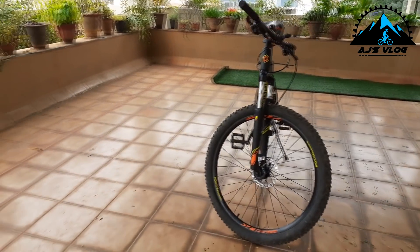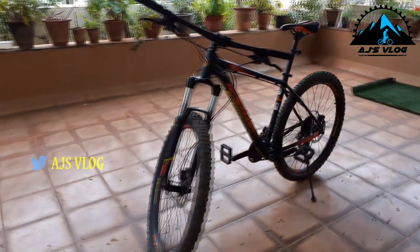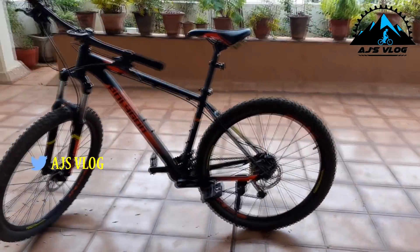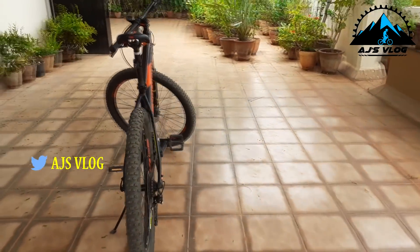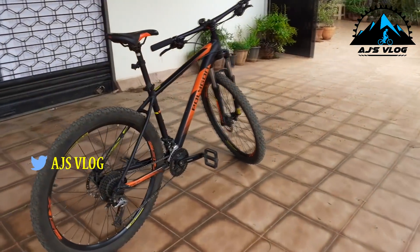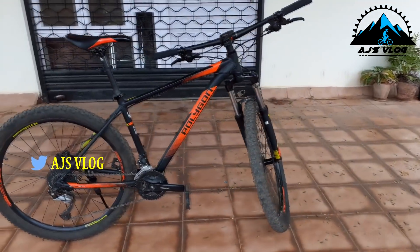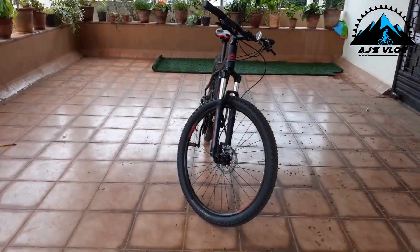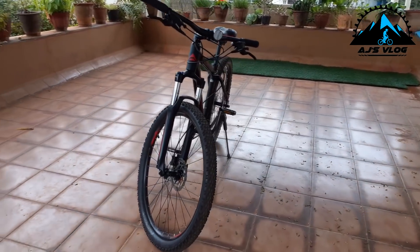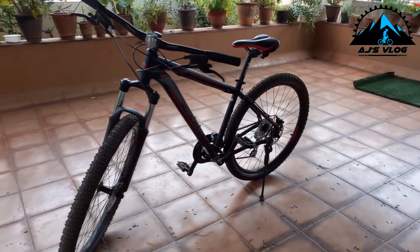I have 2 hardtails which I am using a lot right now. One of them is the Polygon Premier 5, which is an amazing hardtail. And also the Merida Big 720D, also an amazing hardtail.